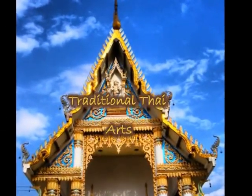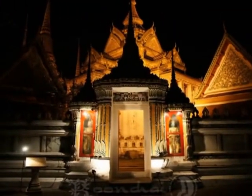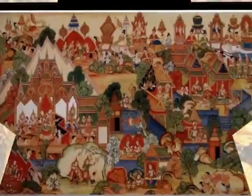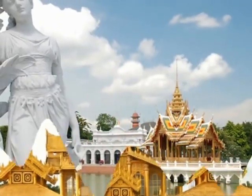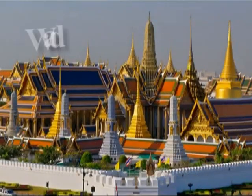Traditional Thai art is primarily composed of Buddhist art. Traditional Thai sculpture almost exclusively depicts images of the Buddha. Traditional Thai paintings usually consist of book illustrations and painted ornamentations of buildings such as palaces and temples.